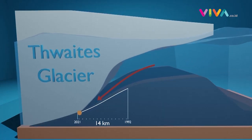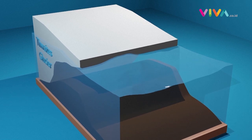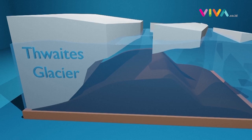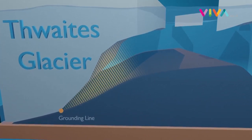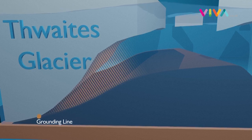Why we're interested in Thwaites, and particularly the Eastern Ice Shelf, is that the ice shelf is changing very rapidly. It's breaking up and retreating, which is allowing the grounded ice to get into the ocean more quickly, causing sea levels to rise. The final point where the glacier rests on bedrock, called the grounding line, is retreating as warmer ocean water melts underneath the ice shelf.